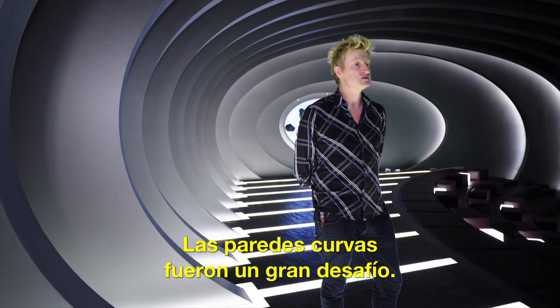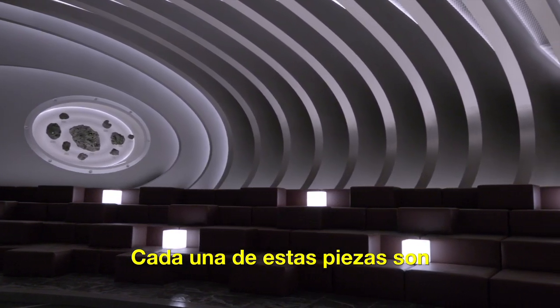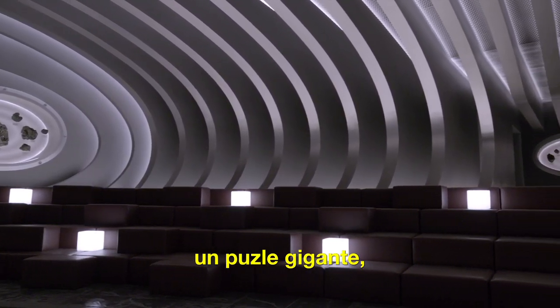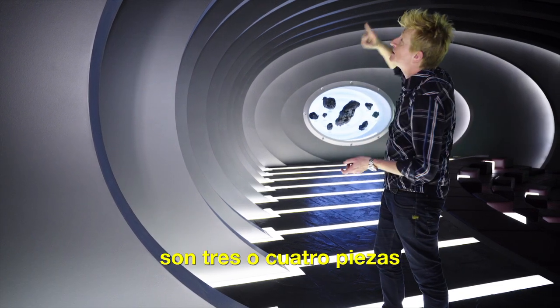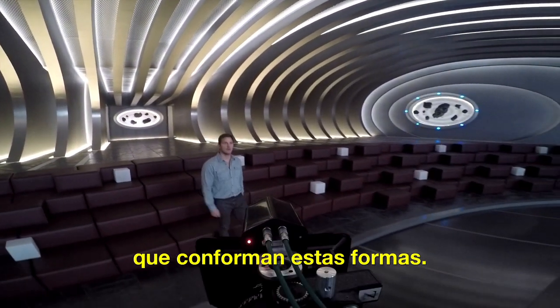The curved walls were a very big challenge. Each of these pieces is actually an enormous jigsaw puzzle. So for one section here, you're looking at about three or four pieces to form these enormous shapes.